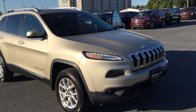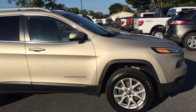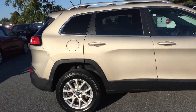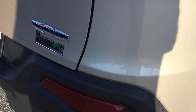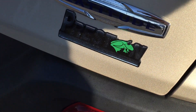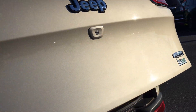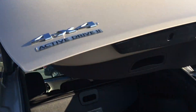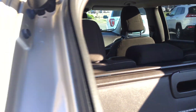Hey guys, Mike Taylor here, today showing you this recently traded 2014 Cherokee. It's a Latitude with the rear camera option, it's a four by four. A couple clicks on the fob and you can see the rear hatch open.